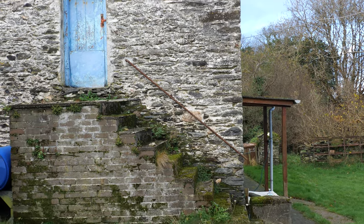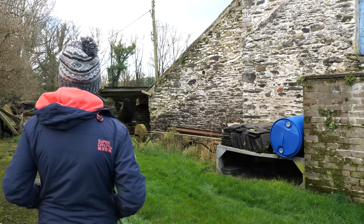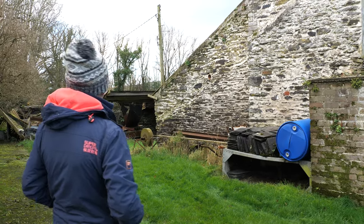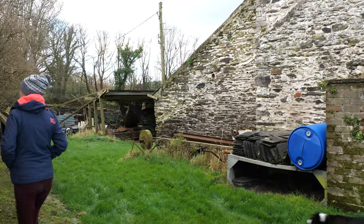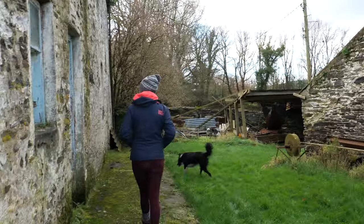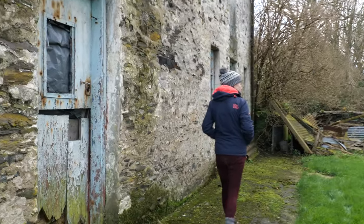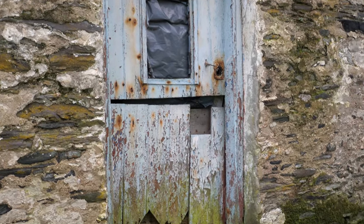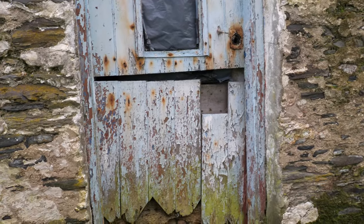Steps up to the loft. There's a grinding stone - look at that. Probably a stable that would have been. The stable used to have a double door in it.